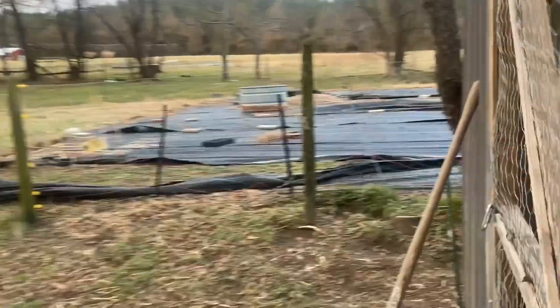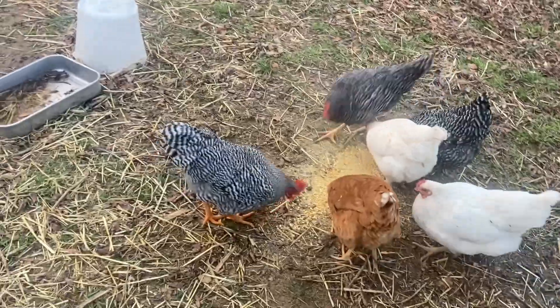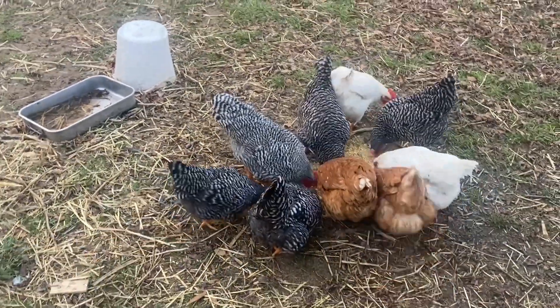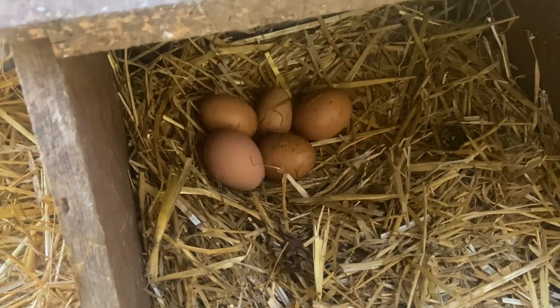Moving over to our egg layers — letting them out in the morning here. This used to be the turkey coop. We're collecting some eggs this morning, so they're putting in the work.